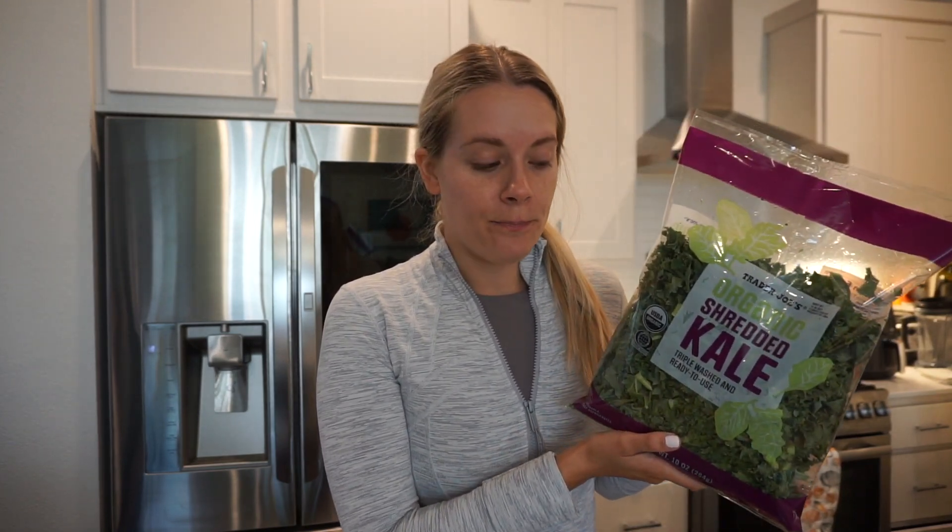I grabbed some shredded organic kale. I love this for bases of salads - specifically I plan to use this for soup, and I'll talk about that in a little bit. I do have a recent 'what I eat in a day' video that I'll link down below where I show how I massage my kale to make it into a salad, and it's delicious.